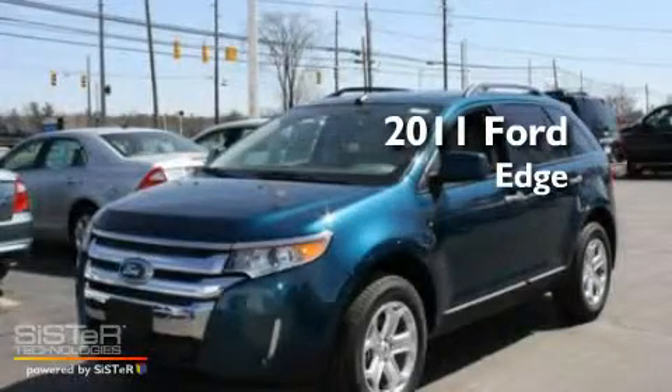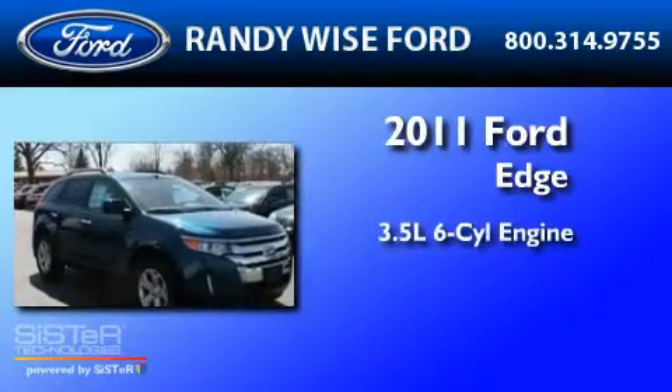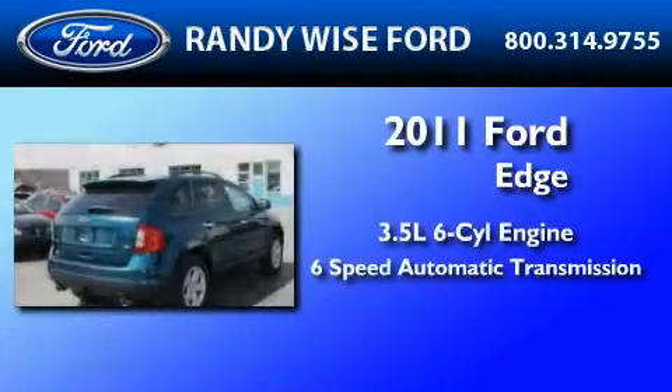This is a brand new 2011 Ford Edge. It has a 3.5-liter six-cylinder engine and a six-speed automatic transmission.